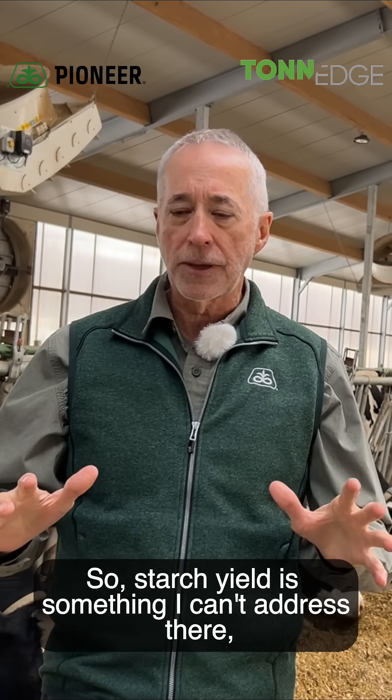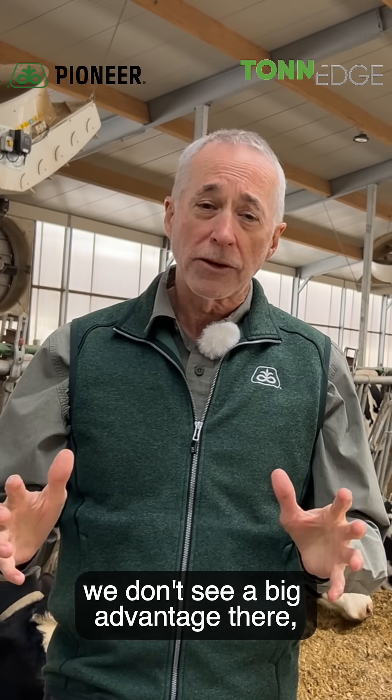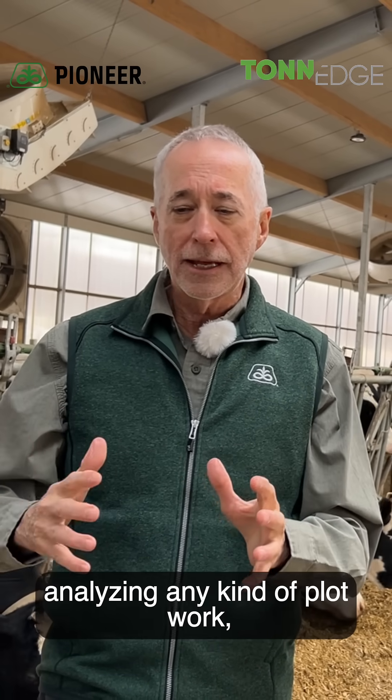Starch yield is something I can't address there. But in terms of starch digestibility, we don't see a big advantage. Nor do you see the academics or the universities analyzing any kind of plot work or genetic yield data on starch digestibility, because there really are no differences.